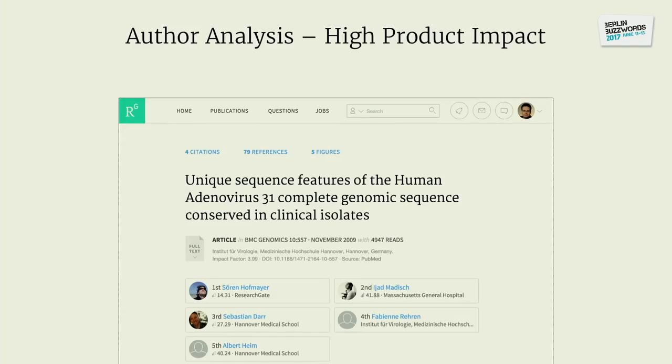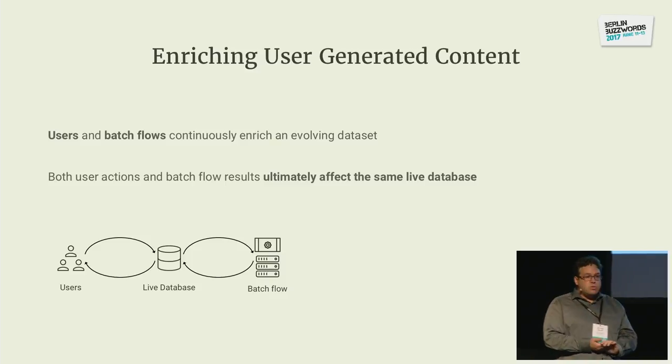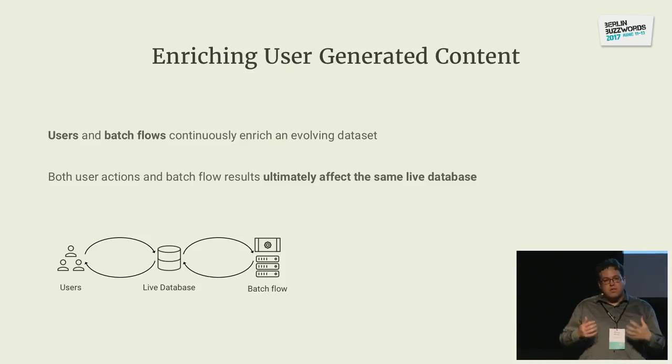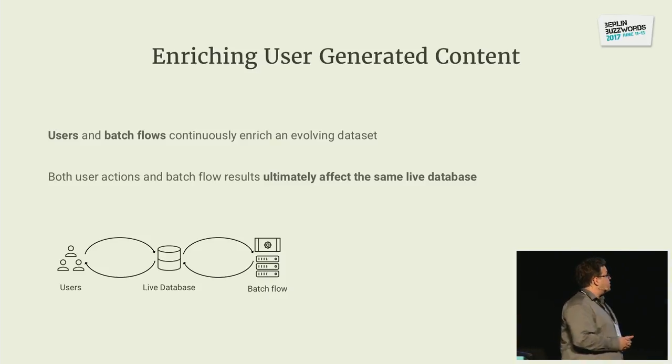It has super high product impact — it's a user-facing feature. If we find this correctly, we can build beautiful publication detail pages that connect scientific content directly to the users who created it. One thing that's a bit different from other first use cases with Hadoop is that we are talking about enriching user-generated content. The users create those publications, and we want to enrich them with information — both are working on the same dataset, which is a little different from an analytical use case.